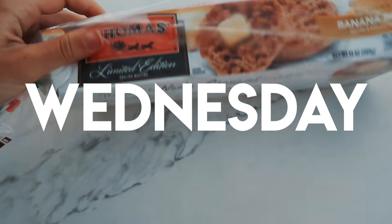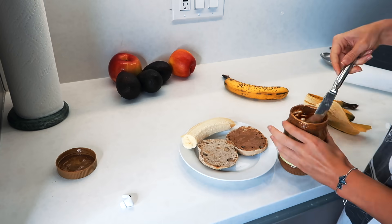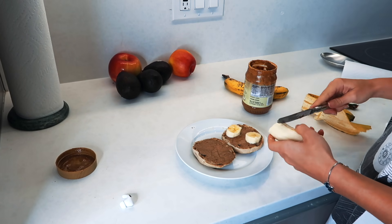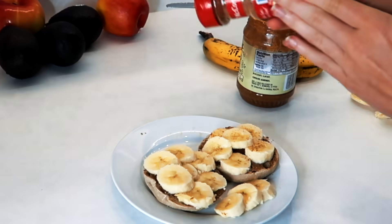Good morning! So today I'm having some English muffins with some almond butter, and I topped it with banana. This is so simple and so delicious. And we also cannot forget to sprinkle some cinnamon on top.